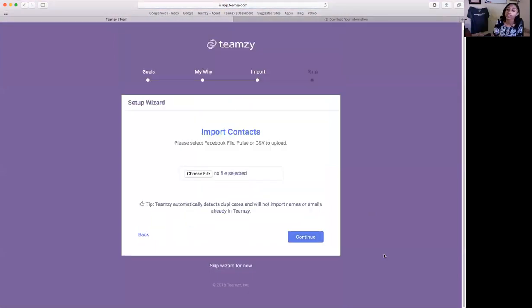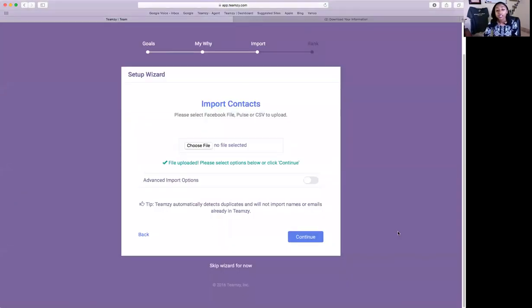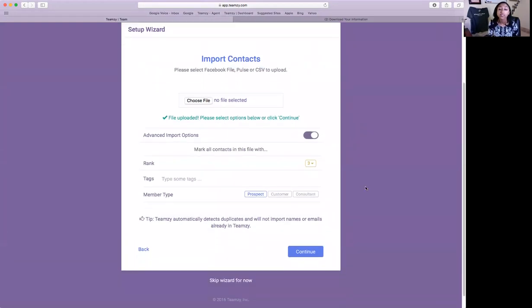When you're ready to bring in the files, hit continue. These are the accepted file formats that Teamsy will take — you can select your file and Teamsy will tell you yes or no on the format. So we'll choose a file. The system does an initial screen and lets me know the file format has been accepted. Now before I hit continue, I want you to click on the Advanced Import Options — this gives you the option to tag every single person on this file.